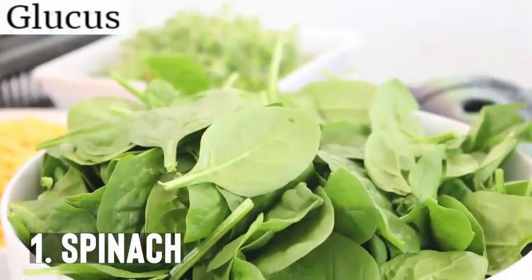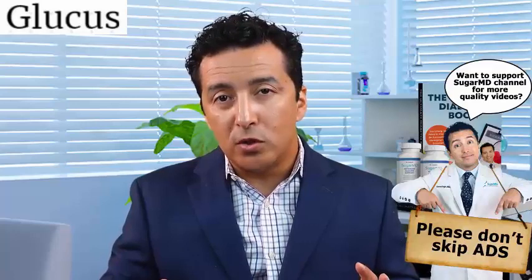The number one food in my list is spinach. Spinach is something that is very versatile — you can cook it, you can use it in your salads. The only time I would probably avoid spinach is if you have kidney stones or a history of kidney stones, because spinach definitely raises your risk for that. But other than that, it is high in fiber, and due to its high fiber content, not only is it delicious, but it also helps lower your blood sugar.